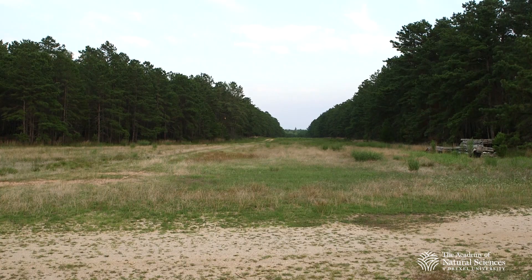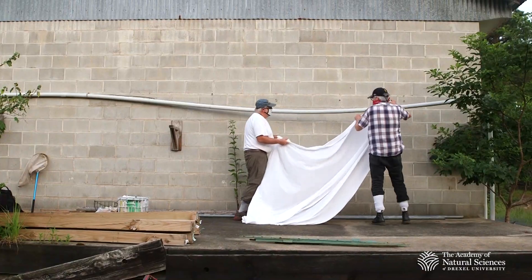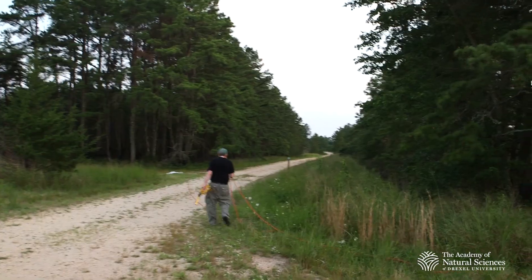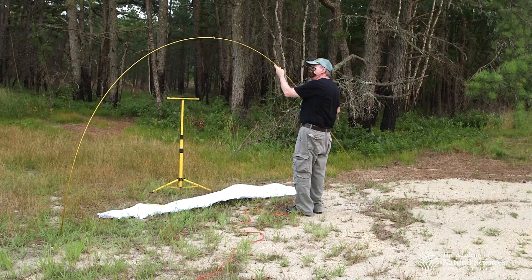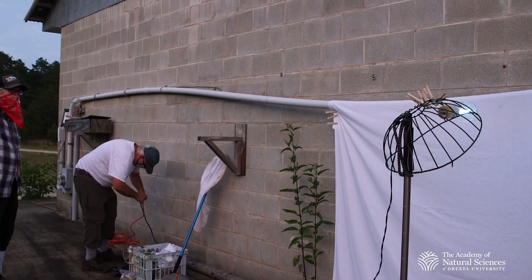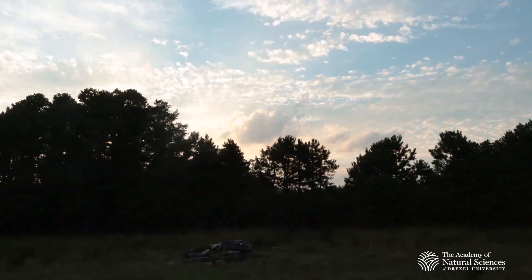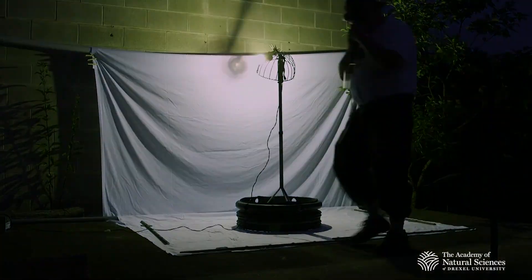We are right now out in the heart of the New Jersey Pine Barrens. Tonight we're running a light trap which attracts insects that are active at night and allows us to sense what kinds of insects are around and their abundance. We'll put up a white sheet that the light shines on and that allows us to see the insects very clearly as they come in to the light. We started just at dusk, got our lights set up and turned on. It became pretty dark around nine or so, and we've been out for about three hours and we've had quite a variety of insects so far.